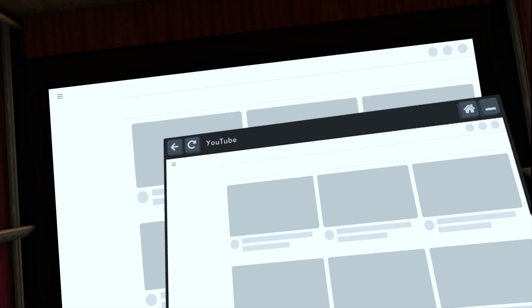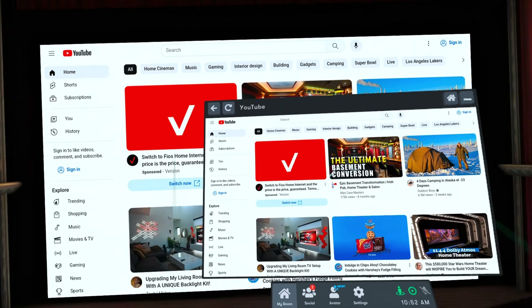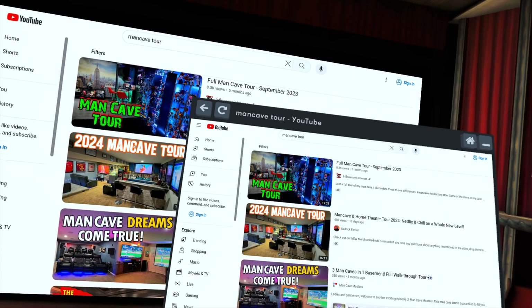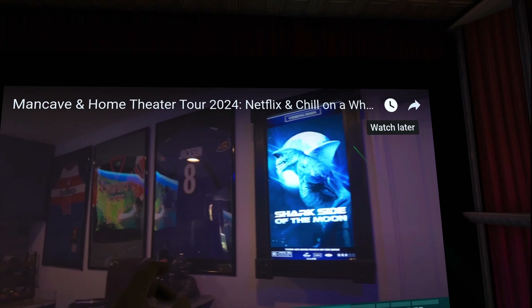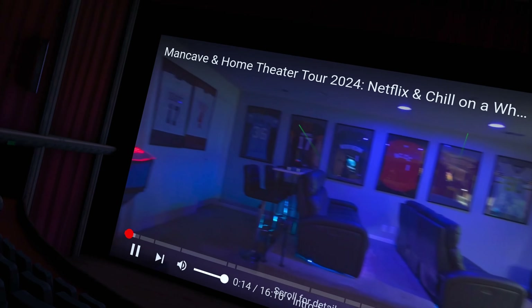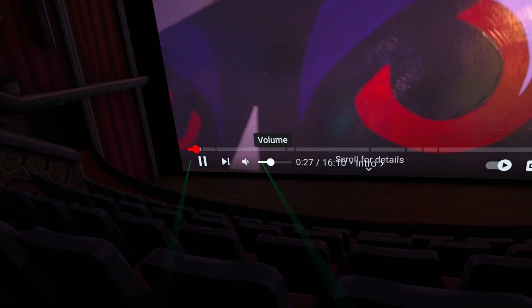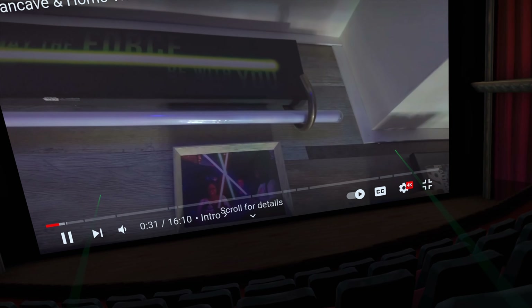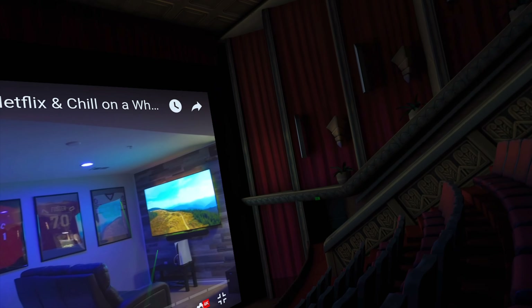My favorite app is Bigscreen. I'm a home theater fan and love to sit back and watch movies, and the experience on Bigscreen takes that to a completely different level. I'm going to play one of my own videos to avoid a copyright strike. As you can see, I have this whole man cave home theater space, and you can have friends watch movies with you. This is the four-theater setup — it definitely doesn't compare to the real theater I have here.